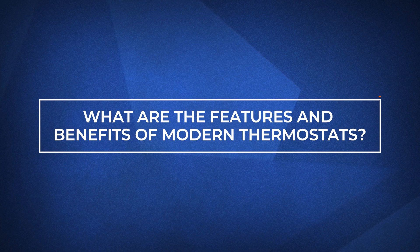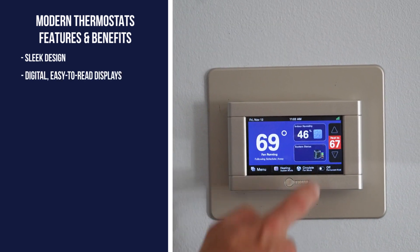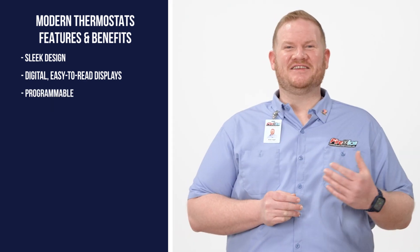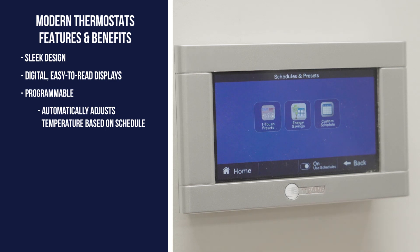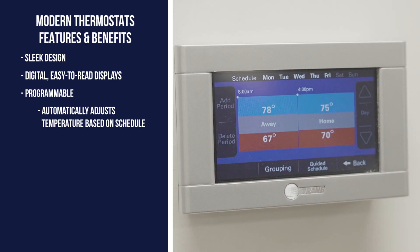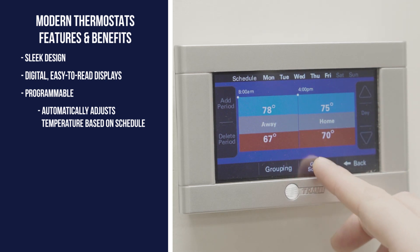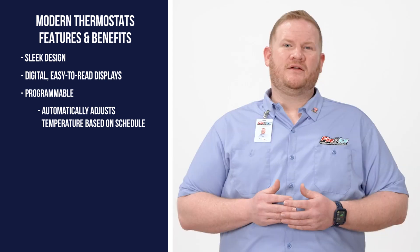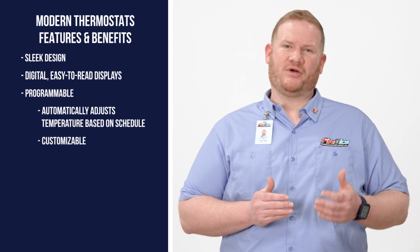Before we dive in, let's take a moment to discuss the many features and benefits found in modern thermostats. Aside from their sleek design and digital, easy-to-read displays, modern thermostats come with a host of features. First off is the ability to program the thermostat. A programmable thermostat automatically adjusts the temperature based on its adjustable timetable. A common example is to have one schedule for the work week that doesn't use as much energy, then a different schedule for the weekend when the demand for heating and cooling may be higher. The nice thing about programmable thermostats is they are completely customizable to match your preferences.